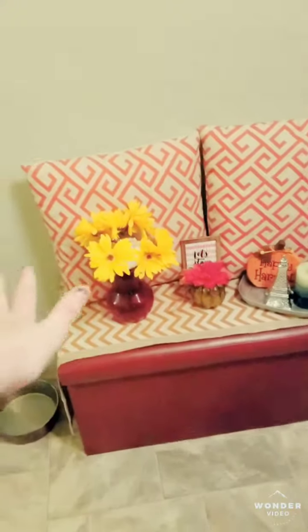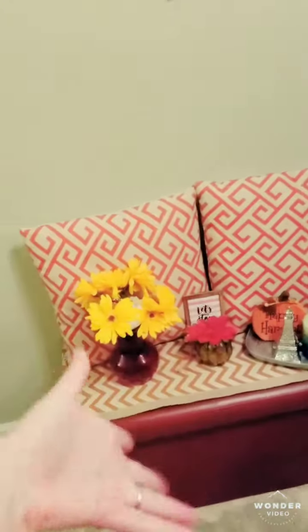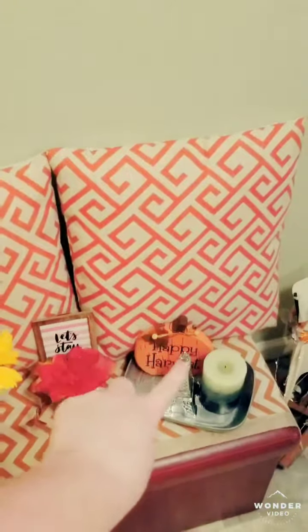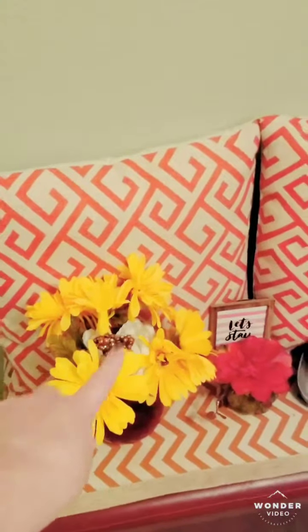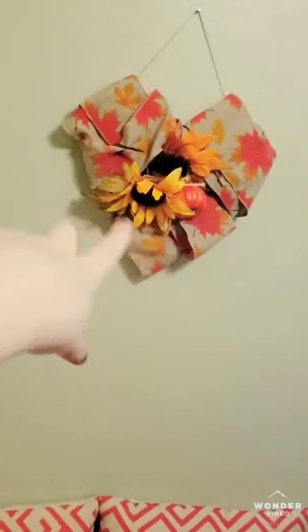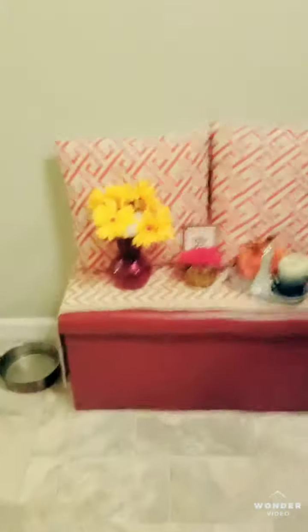Here's a little fall decor with my little ottoman thing. I have this Happy Harvest pumpkin — I forget where I got it. Then I got this little Eiffel Tower from Dollar Store. And then I think I got these from Dollar Tree, and then I got this little frame from Target Dollar Spot. And then up here, I have this little heart-shaped wood piece that I just put ribbon on to make it look fall, and then I put little sunflowers on it.